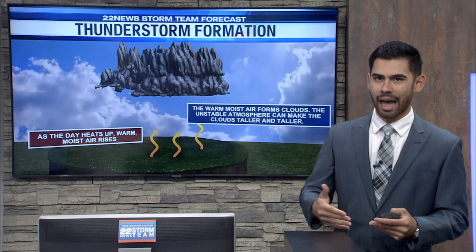Now as the evening hours go on — which is when a lot of these thunderstorms tend to form — we're going to start seeing this instability, and that is also what causes that lightning.